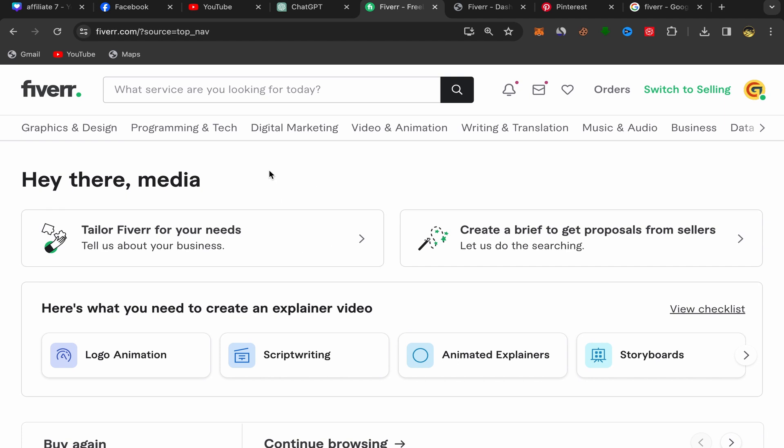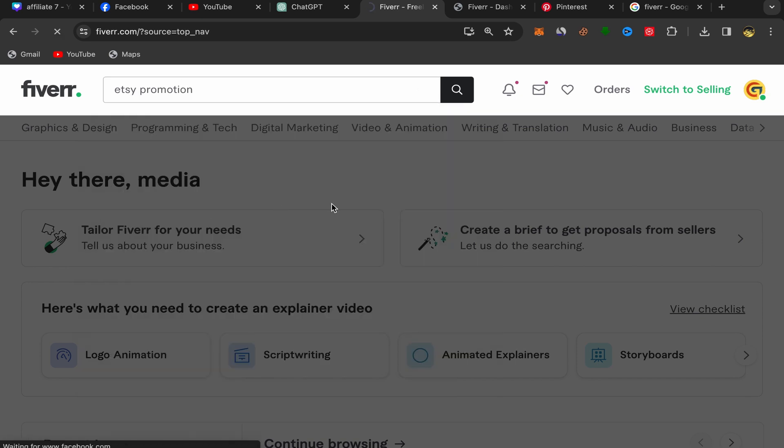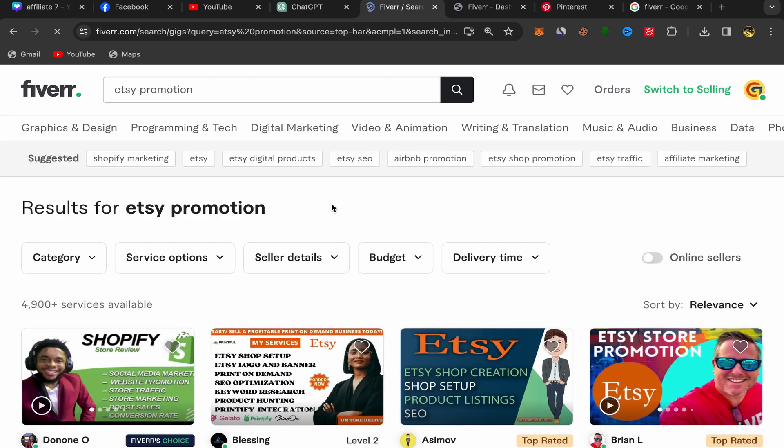Next, go back to your Fiverr home page, and I'll share which affiliate services you should promote on Pinterest. Search for "Etsy promotion." I chose this service because a lot of people who have Etsy stores use Pinterest to promote their stores, so when they see a service about Etsy promotion they will be interested in using it to get more sales. A lot of Etsy store owners are already using Pinterest.